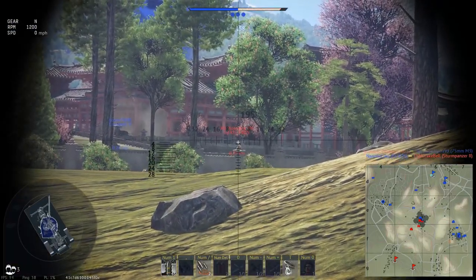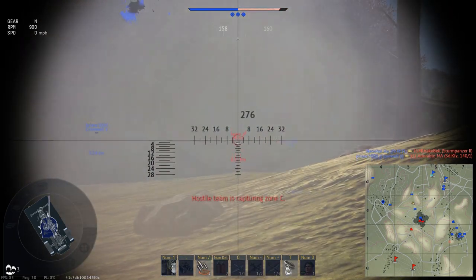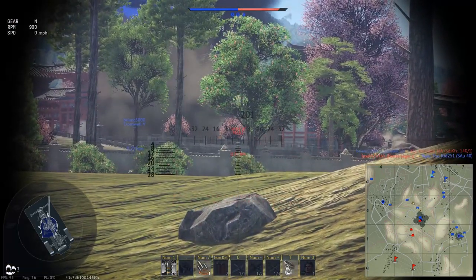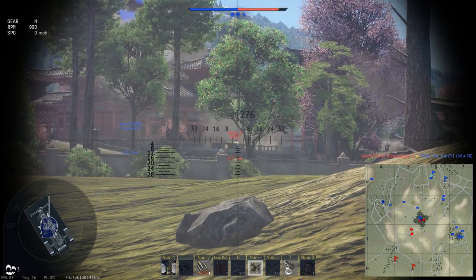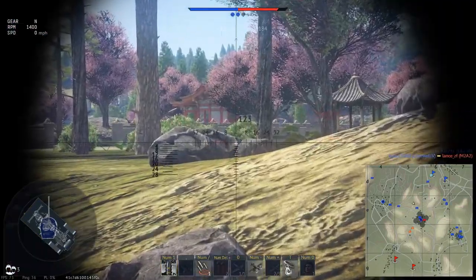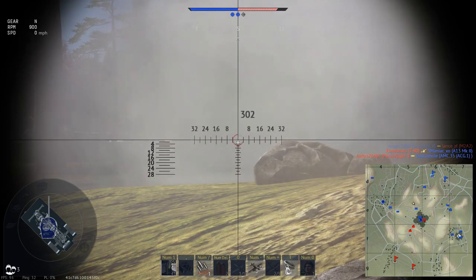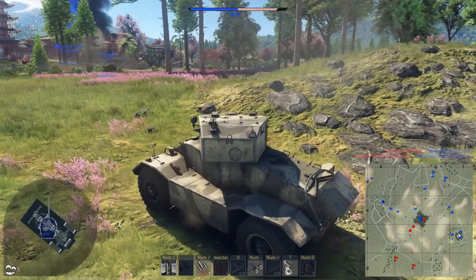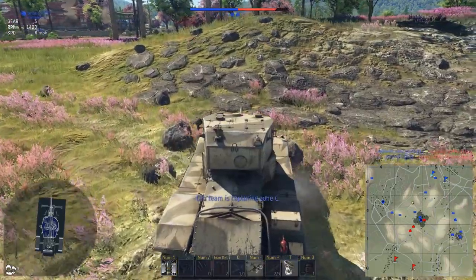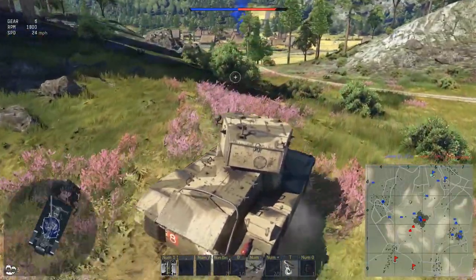Can't quite hit him from here. We have enough ammo to waste a little, so no harm in trying to shoot through some cover — you never know, you might get a lucky kill that way. Let's reposition and get a better angle on these guys.